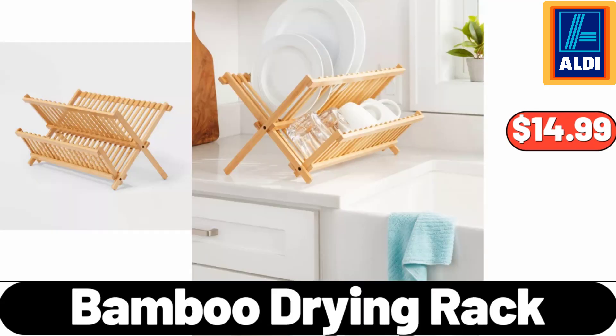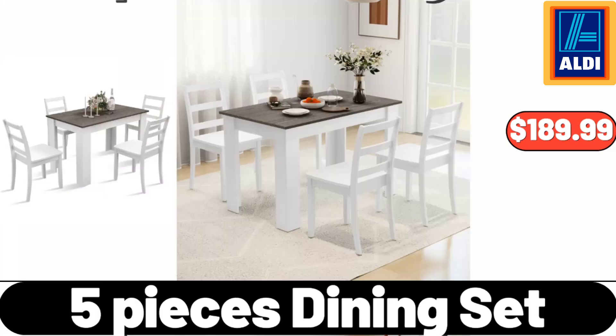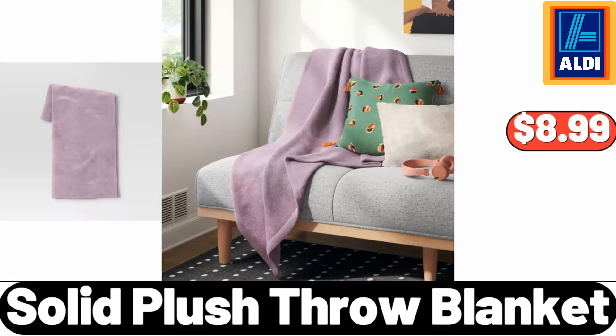Bamboo Drying Rack, $14.99. Bohemian Medallion Area Rug, $28.99. 5-Pieces Dining Set, $189.99.